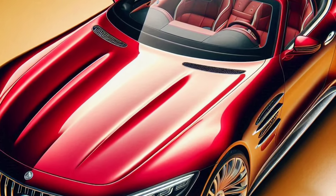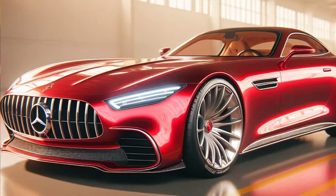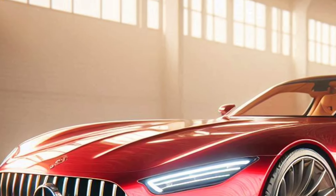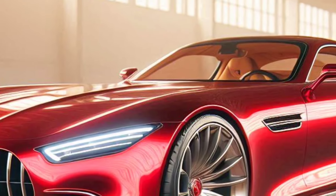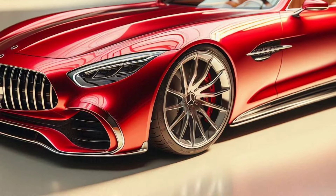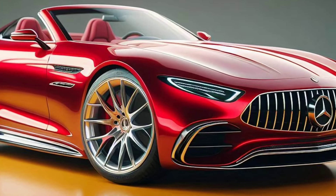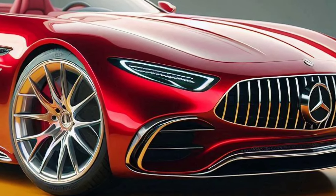Exterior design: a symbol of luxury and elegance. The 2025 Mercedes Maybach SL Speedster comes with a stunning design reflecting the perfect combination of classic aesthetics and modern touches. This car has smooth lines that flow from front to back, creating an aerodynamic and elegant appearance.